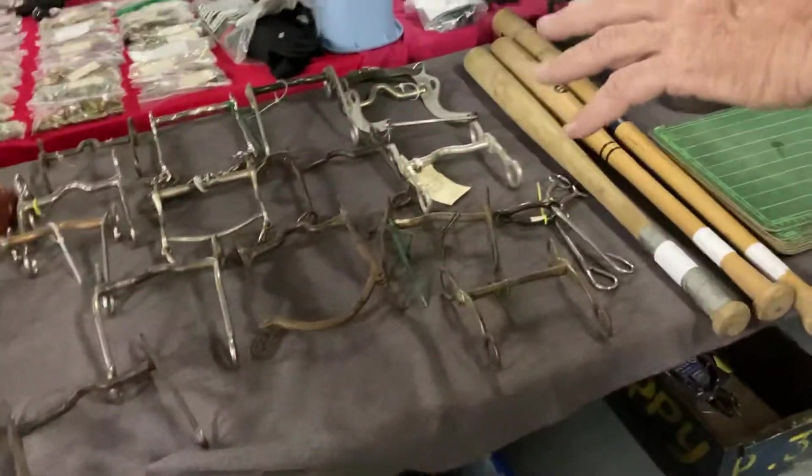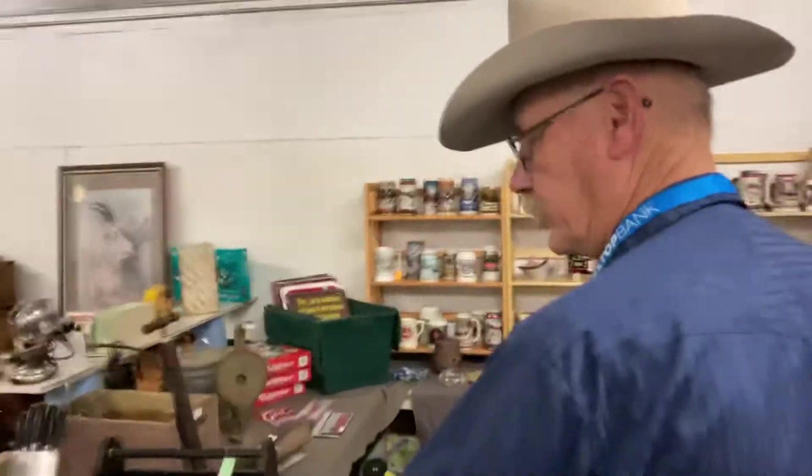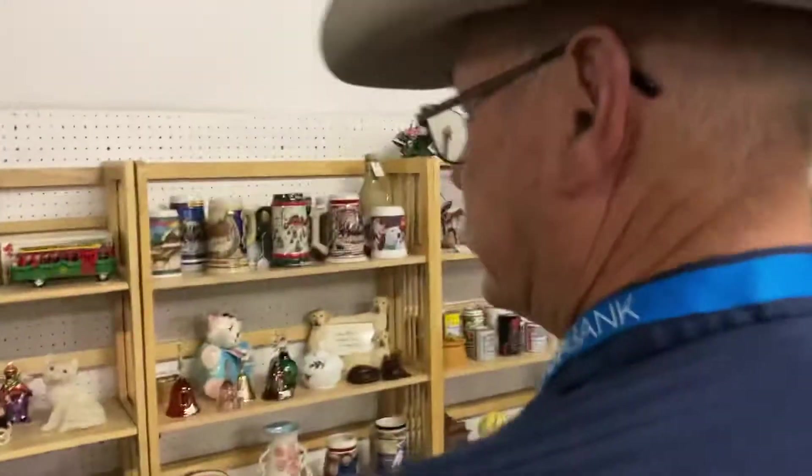We have quite a collection of bits. I also carry old tools, fishing reels, and a large selection of Budweiser steins.